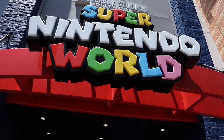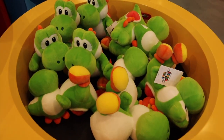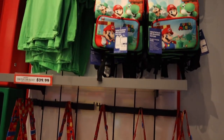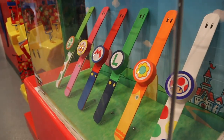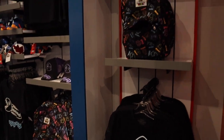The Super Nintendo World store here at CityWalk has been doing some really good business so far. They do have the Power-Up Bands here too. There's no short supply of Power-Up Star popcorn buckets, and here are the Power-Up Bands right here — you can get those at the front.